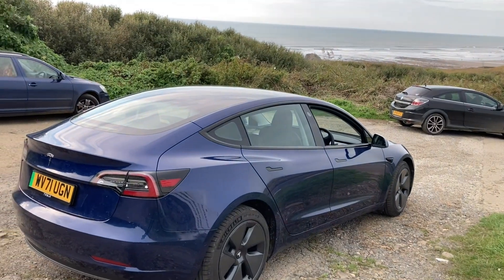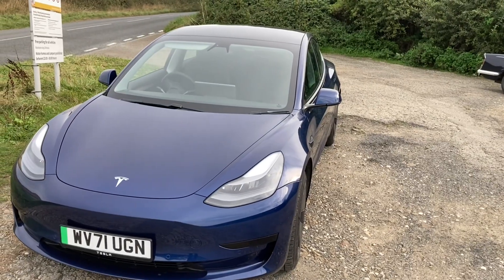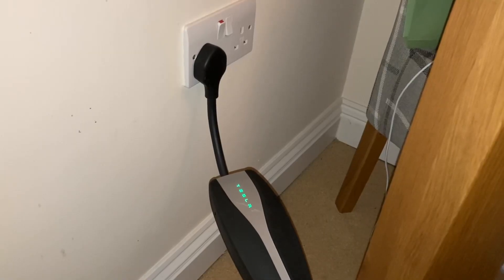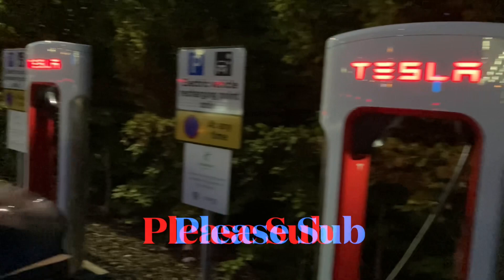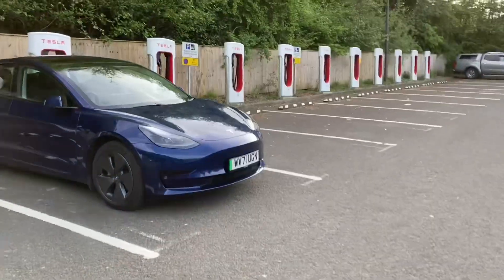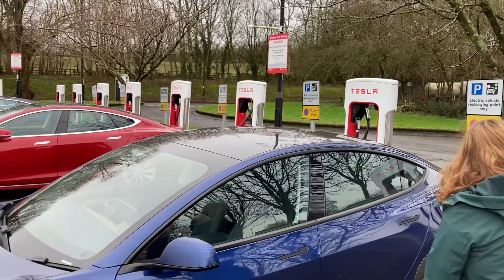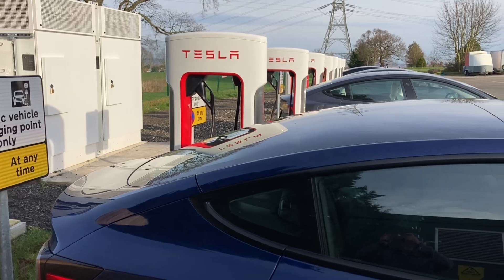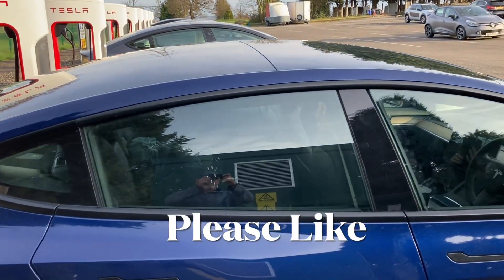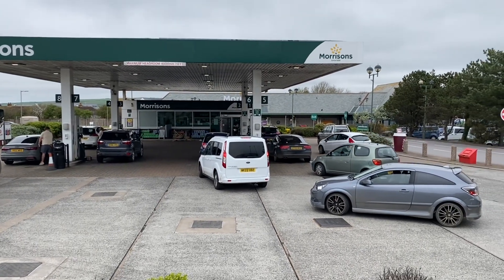I'm not paid by Tesla or anybody, and my Tesla is the best car I've ever had. I mostly charge at home, which takes seconds to plug in, but when I travel further I'm paying almost half the BP charging costs with Tesla. It only takes a few seconds to plug in while I go off and get a coffee or use the loo — I'm not standing there pumping petrol or waiting in a line to pay.